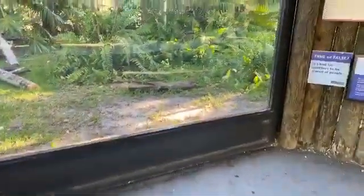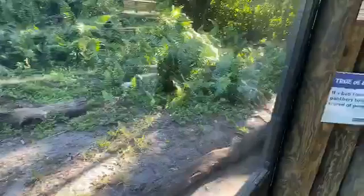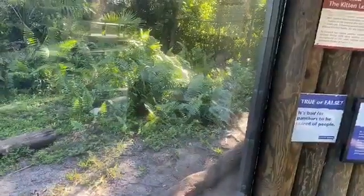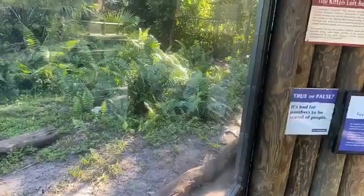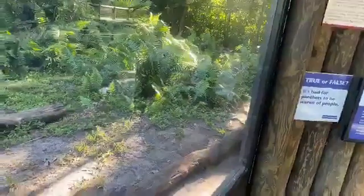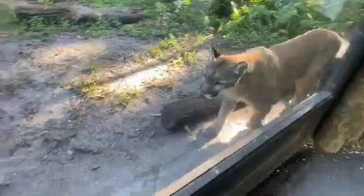We're going to give one last look at Athena and we're at our 15-minute window. We certainly appreciate you all tuning in today to see Athena and learn about Florida Panthers. We'll be checking on questions and answering those in text in just the next few minutes. Thank you all very much for tuning in today, and we will see you tomorrow on Facebook live.